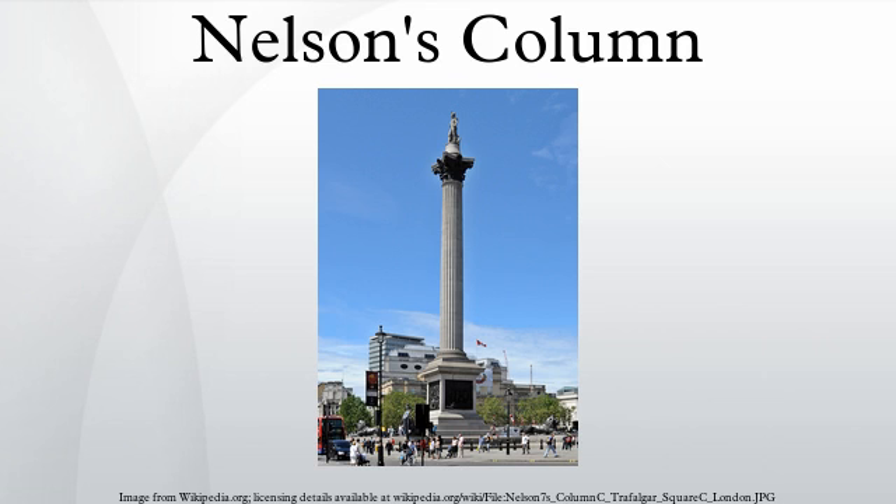The Craigleith sandstone statue of Nelson is by E. H. Bailey, and the four bronze lions on the base, added in 1867, were designed by Sir Edwin Landseer. The pedestal is decorated with four bronze relief panels, each 18 feet square, cast from captured French guns.